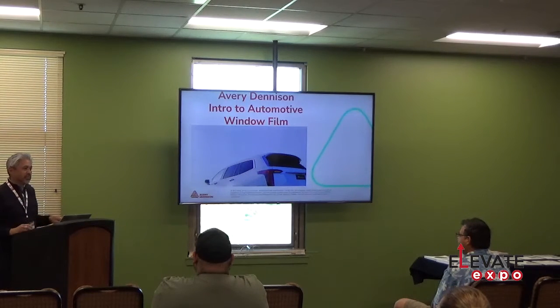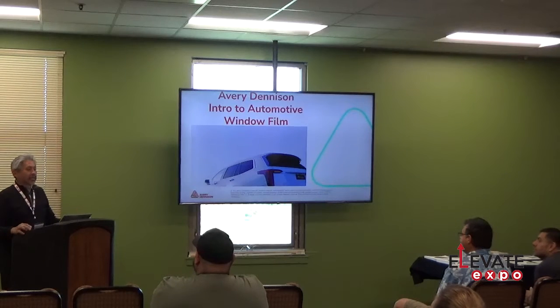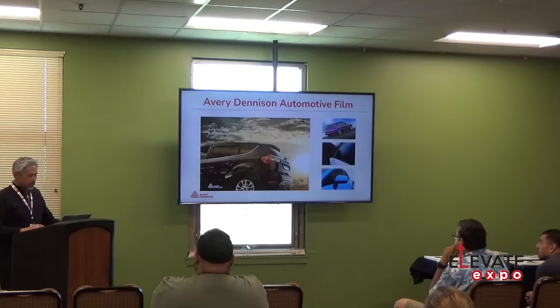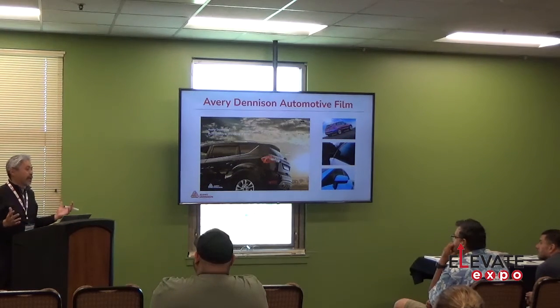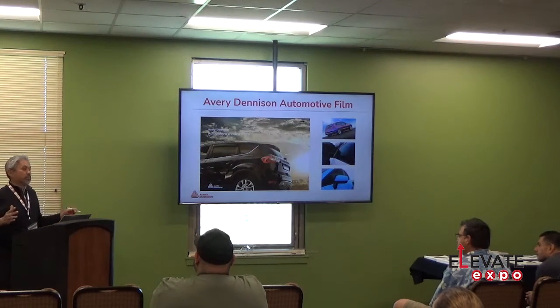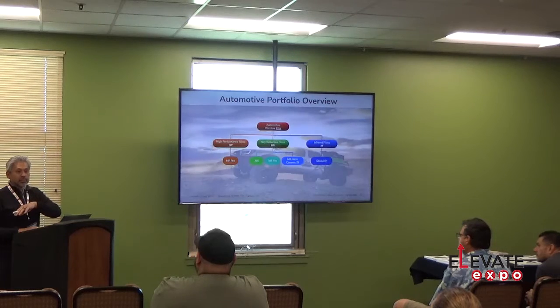How many people have gotten their car tinted? Regional does have classes for automotive window tinting and they may have an architectural class at the end of this year, but most likely they'll have one next year. Avery purchased a company called Hanita Coatings that has been making window film since 1983, so there's a tremendous amount of knowledge in making window film behind our products.